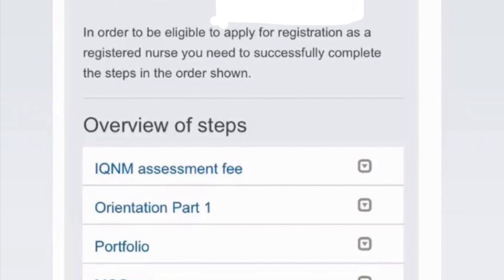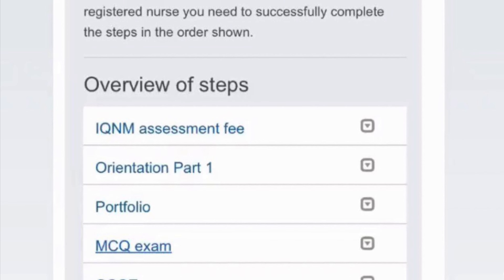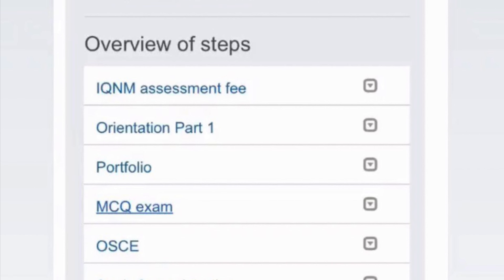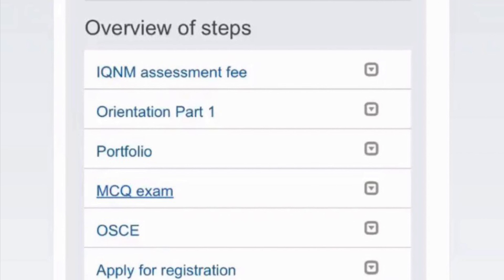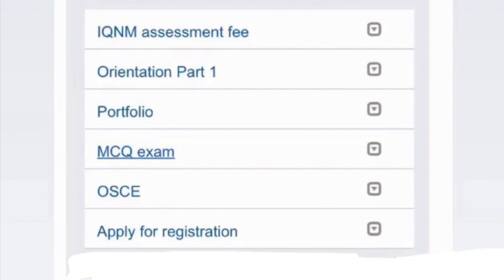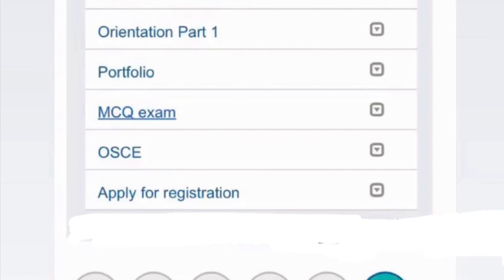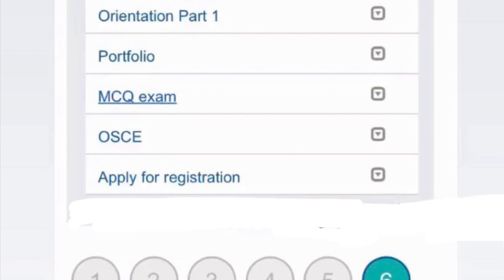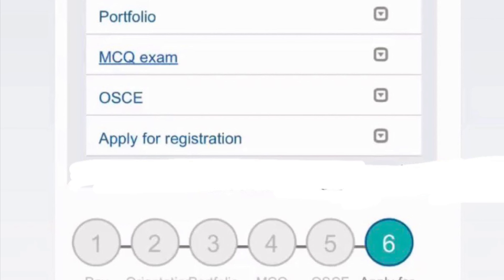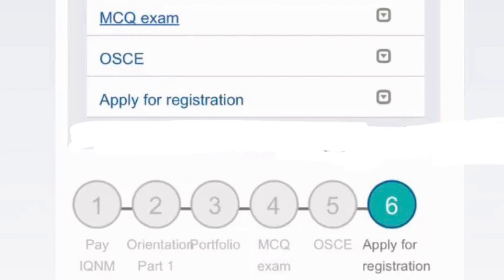Usually you'll start with Stage 1, which will be highlighted on your dashboard. Stage 1 includes paying 410 Australian dollars — it was actually 640 AUD before, so they've reduced the price, which is good. After paying, you proceed to Stage 2. Just make sure you can pay, because some overseas nurses have difficulty with debit cards, so try using a credit card.